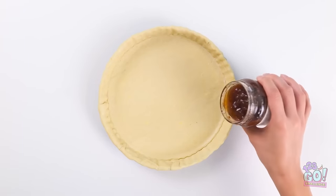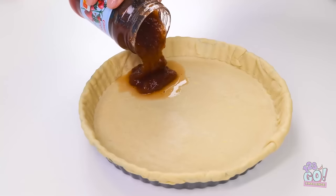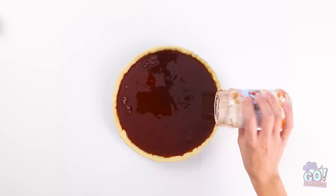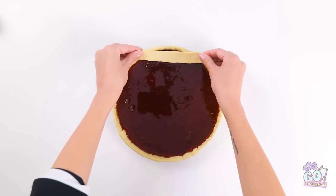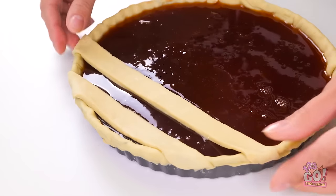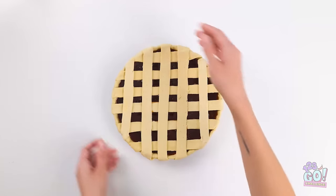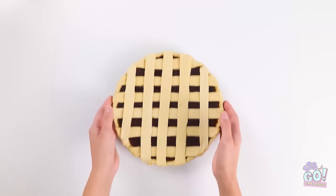Pretty impressive, huh? Now I'll pour the jam in — it's making my mouth water! I want to spread it out nice and even. Now I'll lay strips of dough over the top — horizontal first, then vertical — to create a lattice effect. It's ready for the oven!